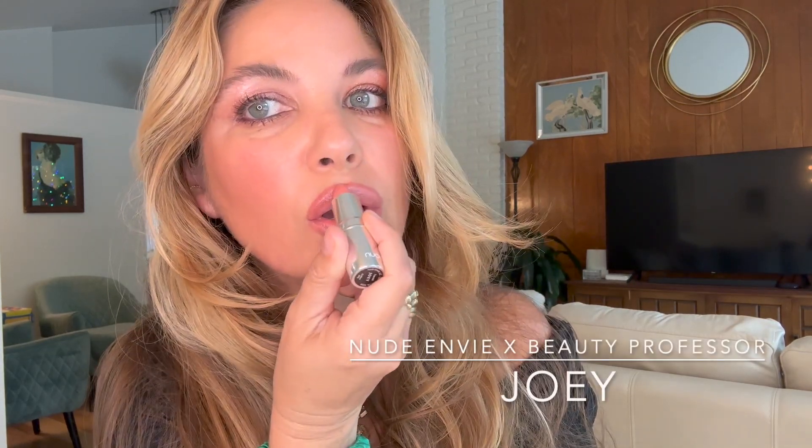I'm so thrilled to be officially introducing my new lipstick collaboration with Nude Envy. It's called Joey and it's a peachy pink coral with a soft pearl finish for full, fresh and youthful lips. I love wearing it alone, over liner, and even on top of a darker lipstick. It's now available to order — I hope you guys love it.